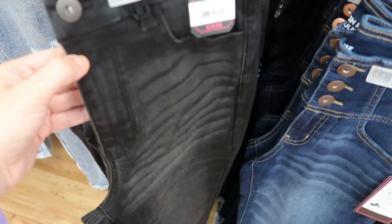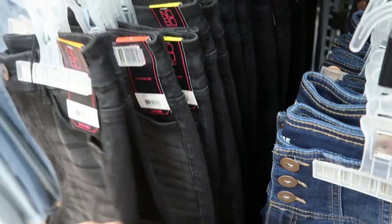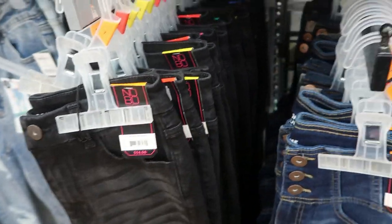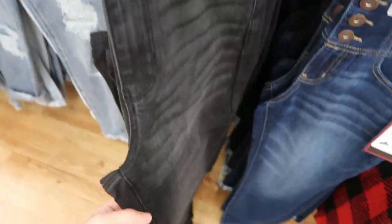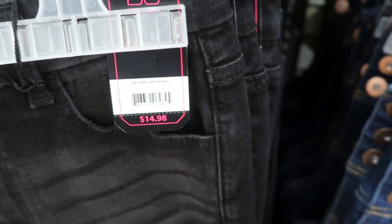I also really like these — they're the No Boundaries high rise jeans. But these don't have the three buttons, it's just the single button. They're also $14.98 and I would probably size up at least one or two in these as well. They have them in just the plain black. There's a cuff on them. They're the NB Curvy Crop Skinny.